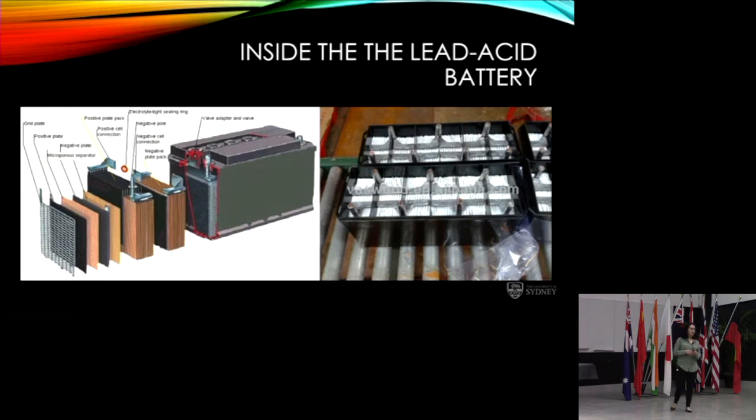Looking inside a lead acid battery, you can see the membrane between the cathode and anode, welded together across a bus bar with external connection points. It has a typical lead grid, a lead oxide black plate, a membrane separator, and a positive plate (typically orange lead oxide). These are all stacked together in an array to form the cell.